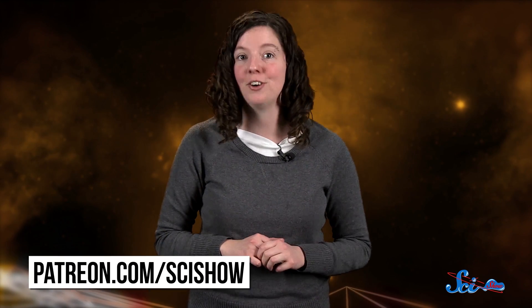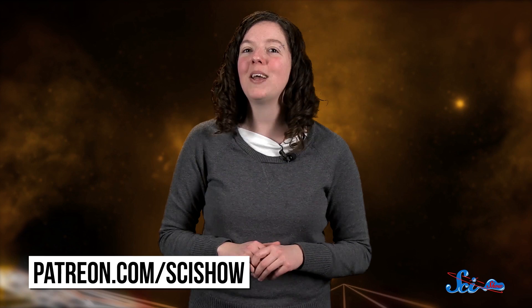Thanks for watching this episode of SciShow Space News, and thanks to everyone who commented 'Falcon 9, don't forget about Falcon 9!' We didn't forget, and we heard you! We're so excited that you're as excited as we are! If you want to help us keep making episodes like this, just go to patreon.com/scishow, and don't forget to go to youtube.com/scishowspace and subscribe!